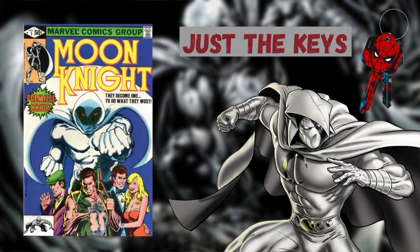Moon Knight issue number 1 is the first ongoing Moon Knight title series and tells the origin of Moon Knight and his multiple personalities. This is also the first appearance of Bushman, a mercenary and arch nemesis to Moon Knight, as well as the first appearance of the Egyptian god whom Moon Knight serves.